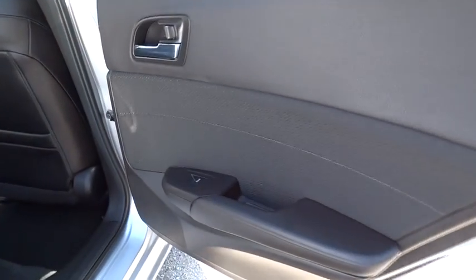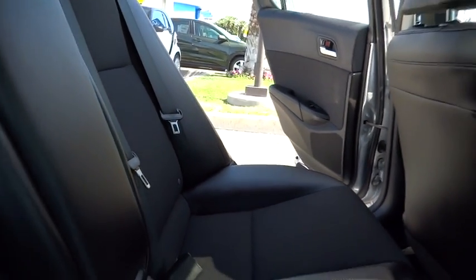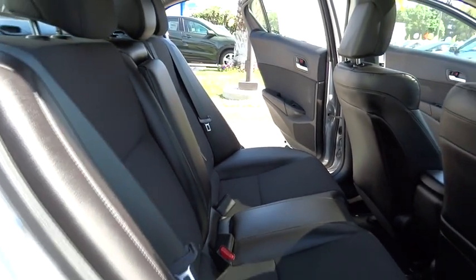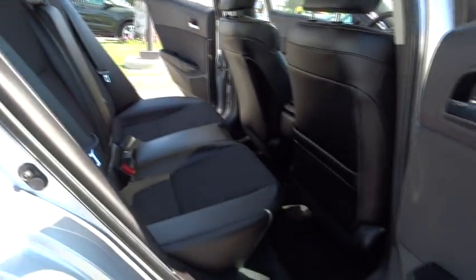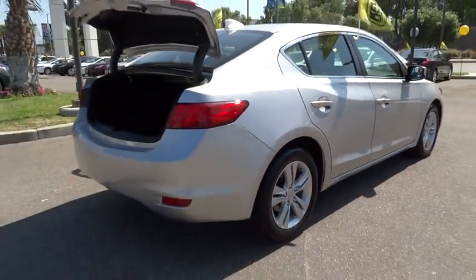Aluminum wheels, cruise control, keyless entry, four-wheel disc brakes, climate control, rear defrost, FWD, AM-FM stereo radio, power door locks, MP3 player, bucket seats, and CD player. Take this vehicle for a spin and see why so many shoppers are now proud owners.